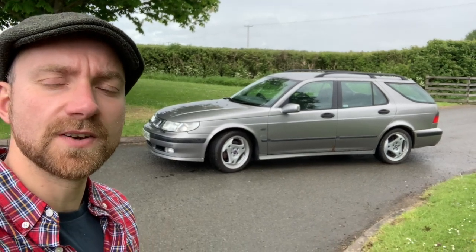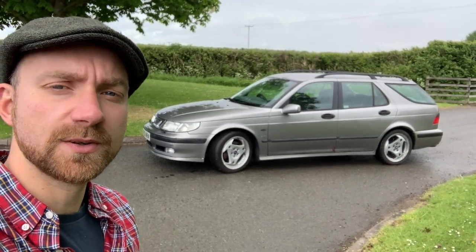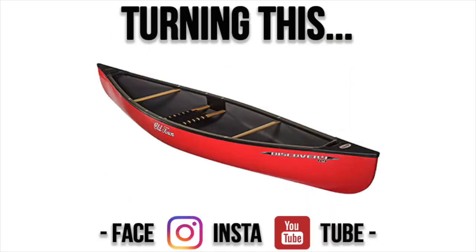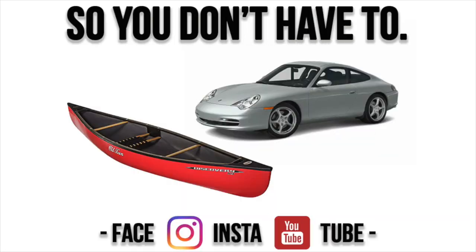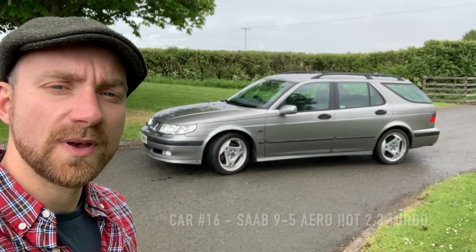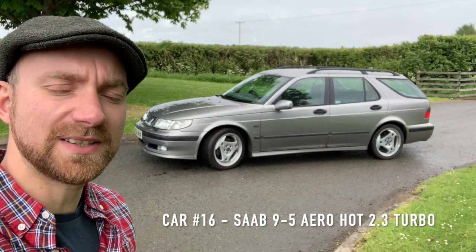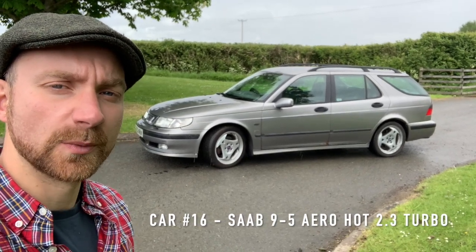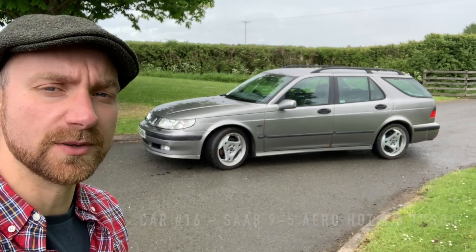Hi, I'm Geoff Buys Cars. This is my Saab 9-5 Aero Estate. It's very cool, but every time I've gone to do some filming with it, it's been pissing down and I haven't got a camera mount with me, so I'm not going to be able to do some filming. So I'm going to cut in some footage of me shouting about Saab Aero Turbos.